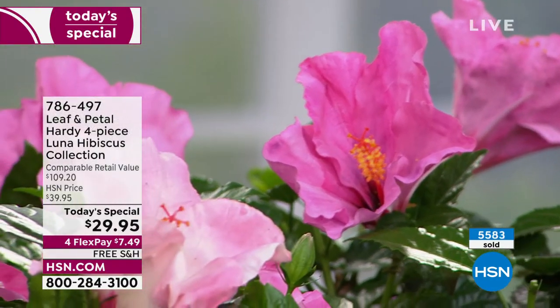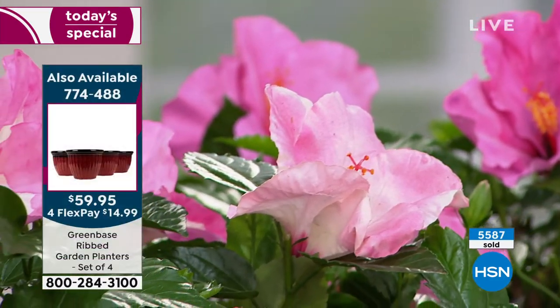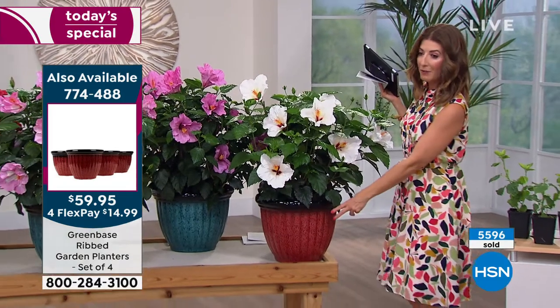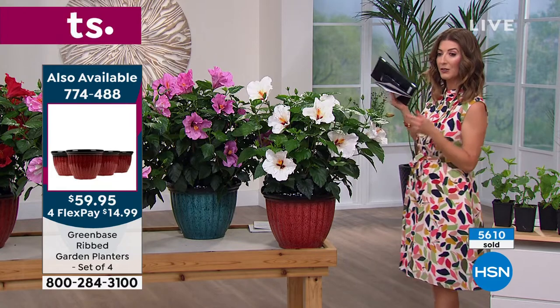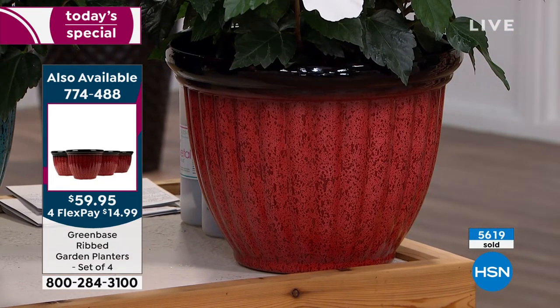We also have a set of four pots. If you're wondering where to put these, we'll make it really easy — we only have a few hundred of the pots. You can choose a four-pack in three different colors: green, blue, or red.